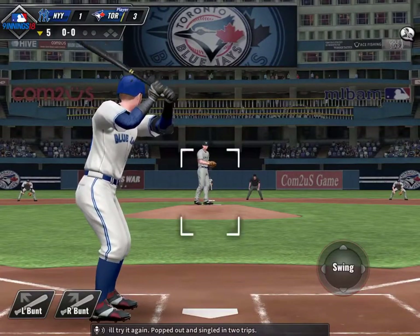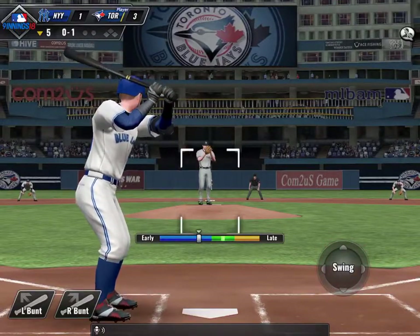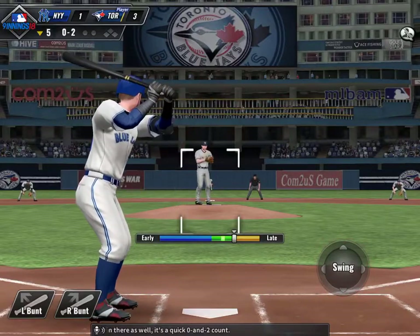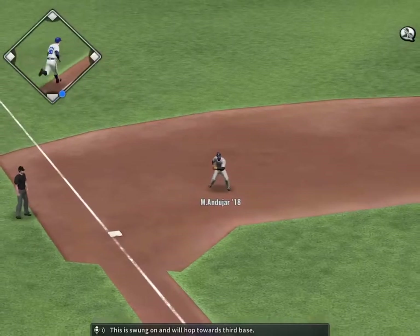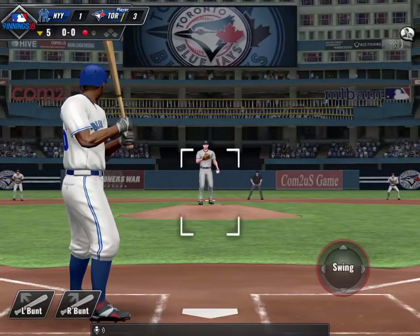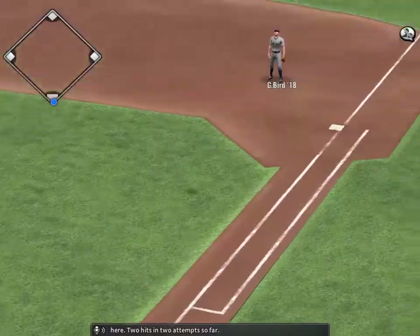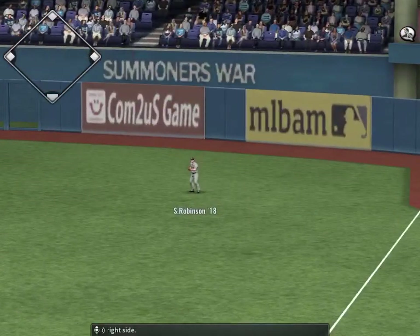Josh Donaldson will try it again — popped out and singled in two trips. Now the pitch, it's a quick 0-2 count. This is swung on and will hop towards third base — Andy Hart throws him out, one gone here in the fifth. Edwin Encarnacion will get in his third attempt — two hits in two attempts so far. Popped up right side, Robinson will make the catch, two away now.